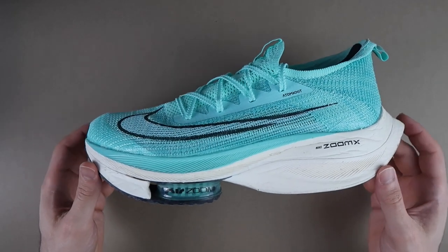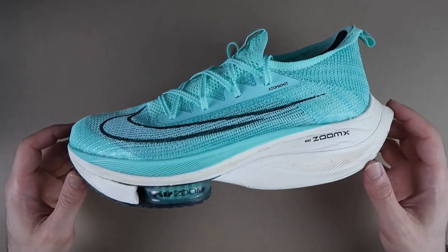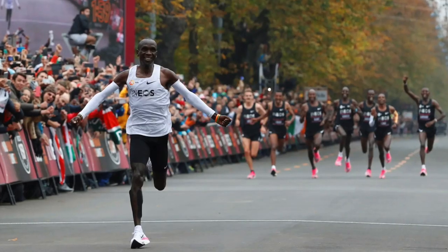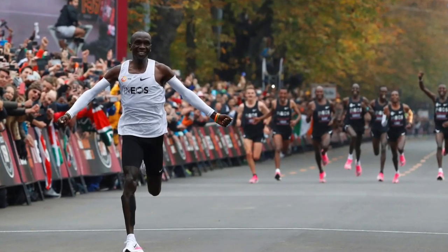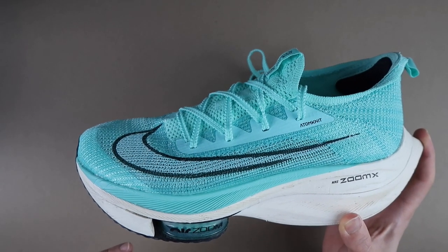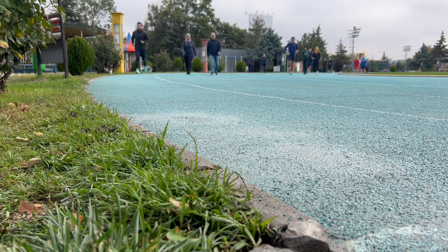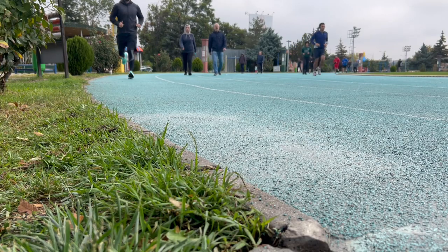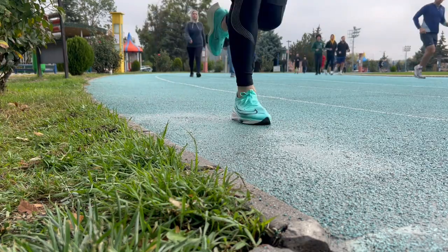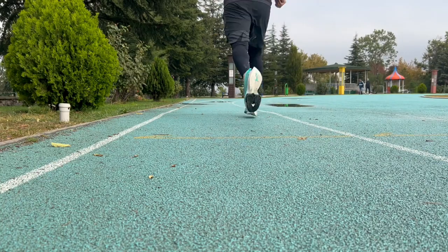Bazılarınız abartma diyebilir ama kesinlikle öyle değil. Bu ayakkabı içerisinde 2 saatin altına düşen bir maraton koşusu yapıldı ki bu tarihte ilk defa gerçekleşti. Daha sonra bu 2 saatin altına düşme hikayesi yavaş yavaş arttırıldı. Bu ayakkabı içerisinde kırıldı bu rekorlar; gerçekten bu ayakkabıyı giyen daha hızlı koşuyor, koştuğu mesafeyi daha kısa sürede koşuyor.